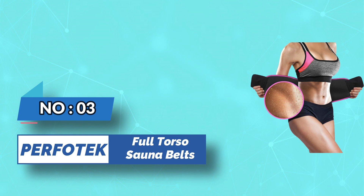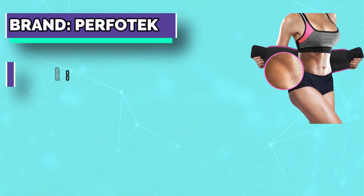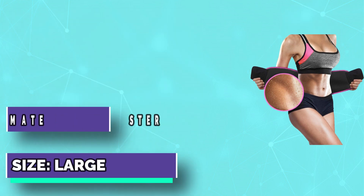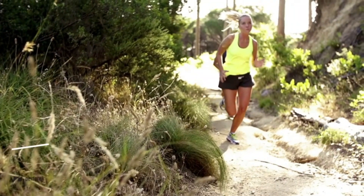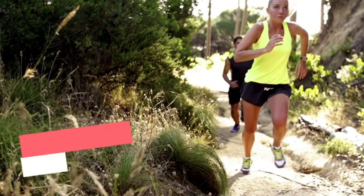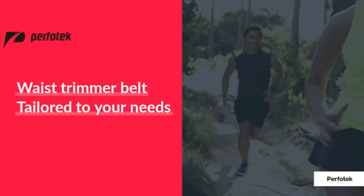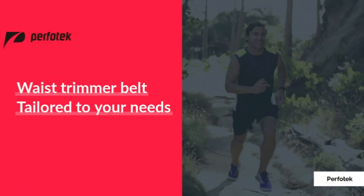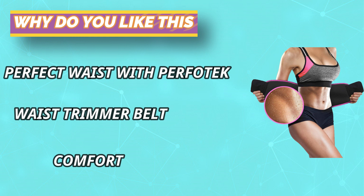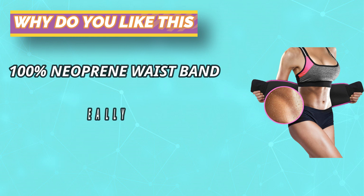Number three: Perfect 10 full torso sauna belts. Tone your abs and waistline with this innovative waist trimmer belt that helps trim your waistline while you work out so you can see results faster. Increase sweating with the 100% neoprene waistband during any exercise — whether it's a run, a long bike ride, or a gym session. Read customer testimonials to see how well this stomach wrap has worked for others. You'll be able to tone your stomach muscles while improving your posture. Get your perfect waist with the Perfitec workout belt.